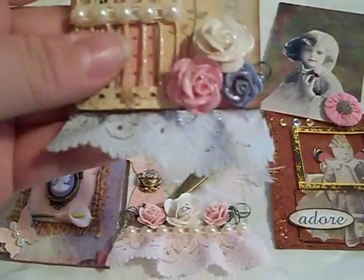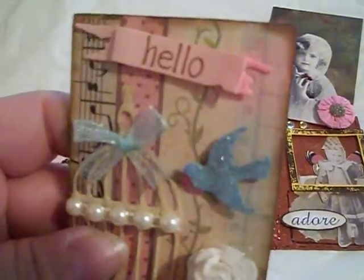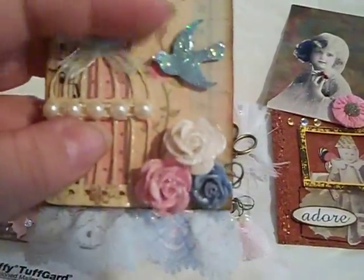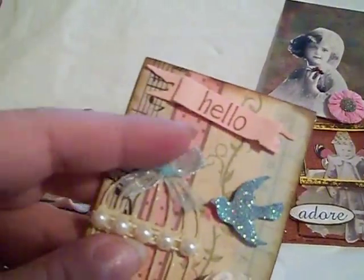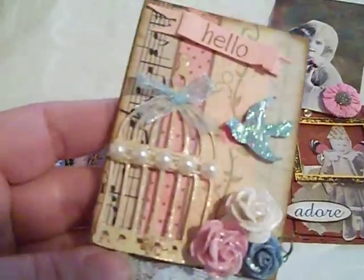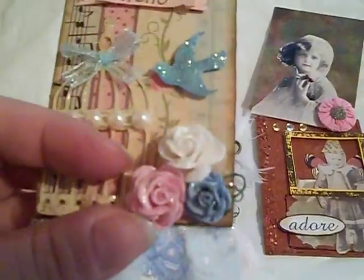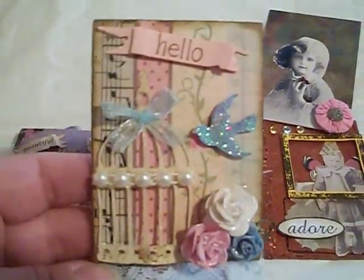Her second one has sort of a financial planner paper in the background, which is really cool. Then there's a glittery bird that says 'hello,' some note paper, pink paper trim, a beautiful birdcage, and some of the same flowers — I'm not sure if they're Recollections or I Am Roses. And then this trim at the bottom. It's just so pretty.